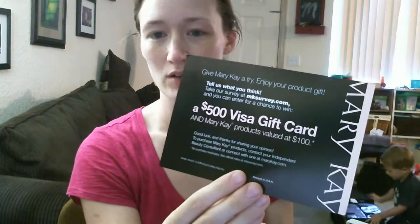Pretty awesome. Now I'm actually going to have to try to look nice when I'm wrangling rugrats. There's also a little card here to take a survey on their website, and you are entered for a chance to win a $500 gift card and $100 in Mary Kay products. I love a good contest. And then also a Mary Kay gift card, of course.